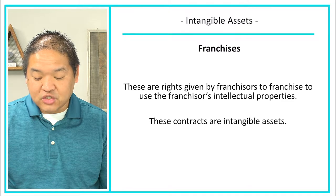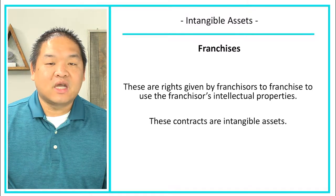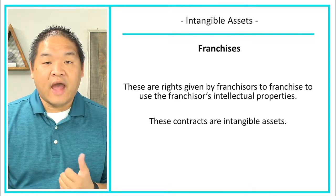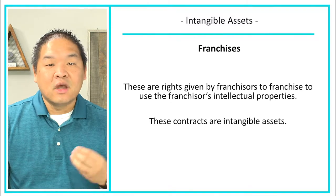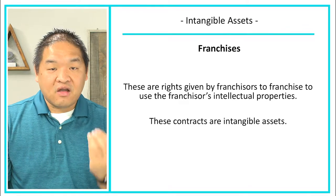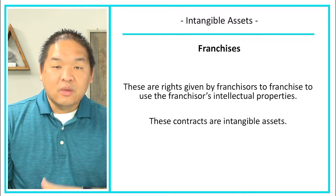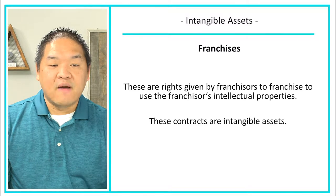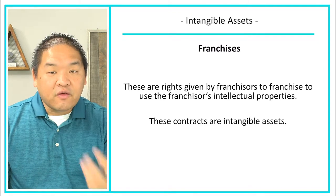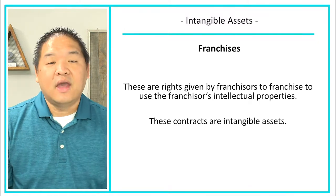Then there are franchises. These are rights granted by franchisors to franchisees to use the franchisor's intellectual property. These contracts are essentially intangible assets. For example, if you wanted to open a McDonald's, you would have to pay a franchise fee and get a franchise license from McDonald's corporation to use all of their intellectual property. That contract is the intangible asset — it's very valuable because it gives you the right to open a McDonald's with their brand and all their processes.